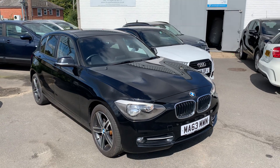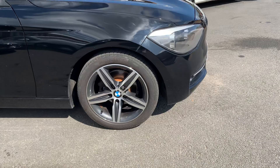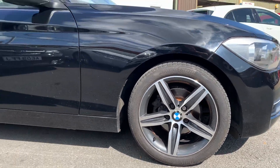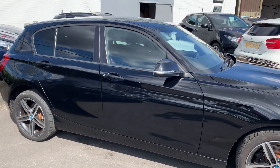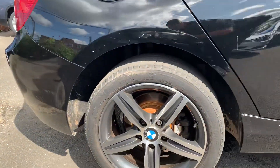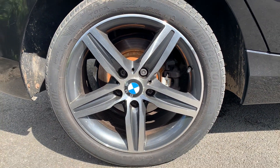Being the sport model, you get these stunning diamond cut alloys looking really nice. These are marked on the front, with Bridgestone tyres to match it all off. There's just a bit of surface rust on those brakes but nothing to be concerned about.